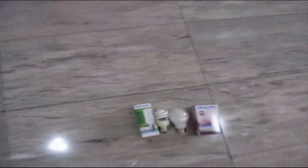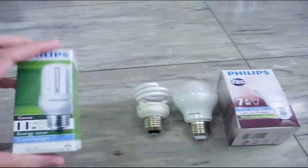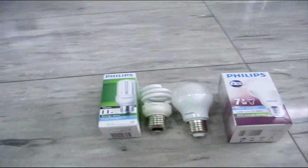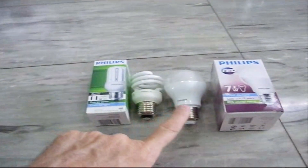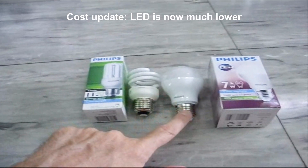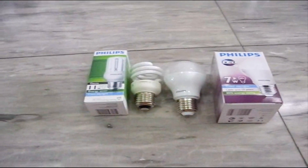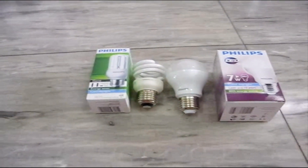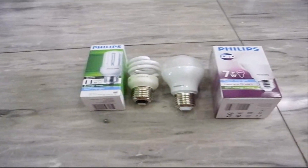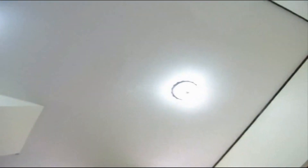The LED bulb is supposed to last 15,000 hours, and the compact fluorescent is much less — maybe about three to five times less. Yes, the cost of the LED is a dollar higher, but the lifespan is many times longer and the heat dissipation will be less of an issue. You can put the maximum amount of wattage into a fixture with LED and get a lot more light out, which is what I'm planning on doing in here.